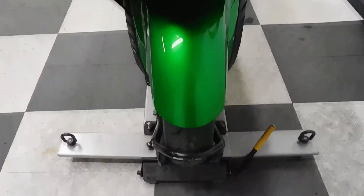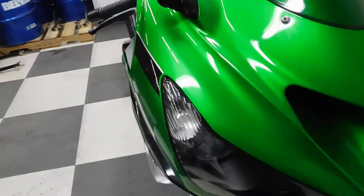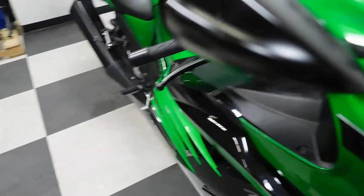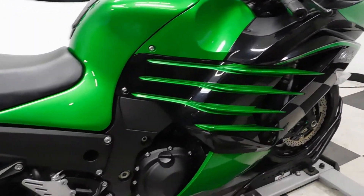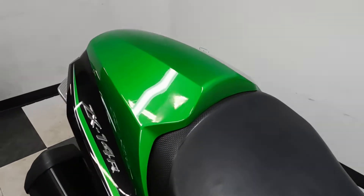Our service department will be putting a new front tire on this bike. There's a little nick here and a little scuff across the top of the mirror. It comes with a tank pad and a color-matched OEM passenger seat cowl.